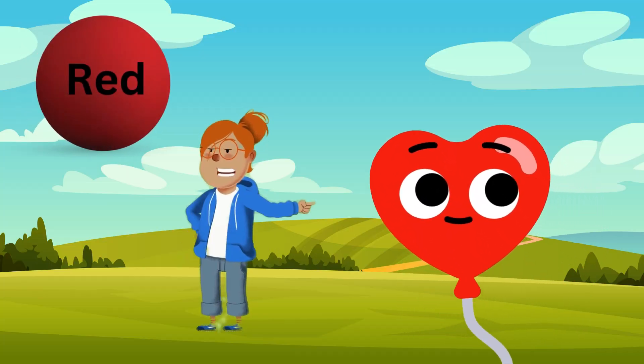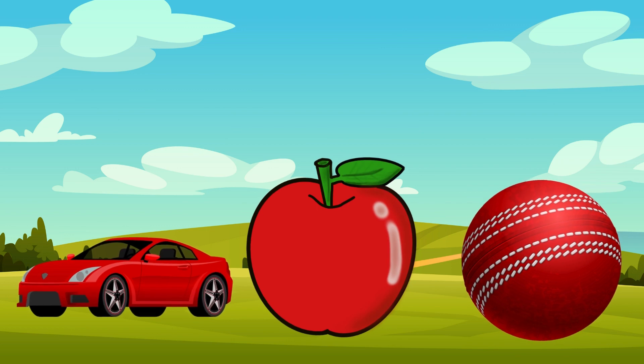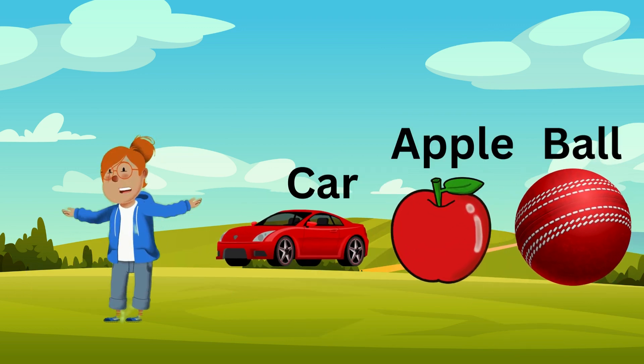Red! Look at this beautiful red balloon. What else can you see that is red? Red! That's right! So many things are red. Let's move on to the next color.